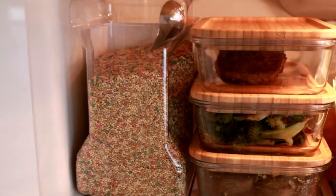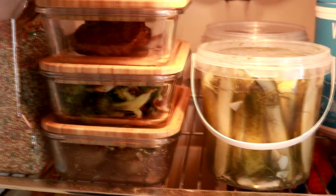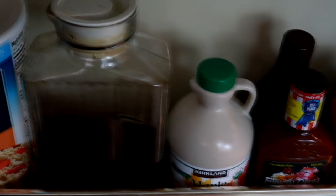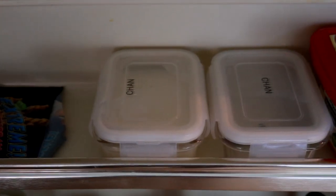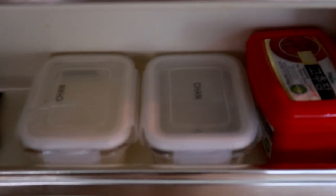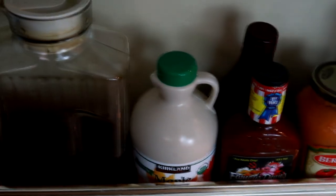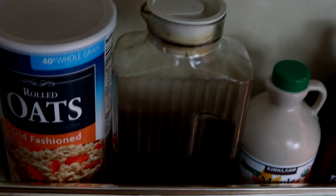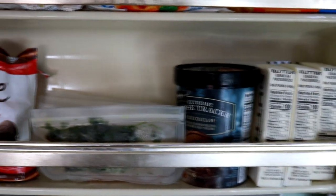I store my bird seeds in the fridge — nuts and seeds last longer when stored in the fridge and freezer, as the cold keeps the natural oils from going rancid. You can do the same for grain-type items like oats if you only eat them occasionally. I keep rendered fat from cooking meats in containers here to use when I roast veggies — if you make broth you can save the fat layer that floats to the top when cooled and toss your veggies in it before roasting for added flavor. Instead of purchasing pre-made iced tea I place tea bags in a pitcher of water overnight. I also freeze herb stems like cilantro stems to throw into meat, cauliflower rice, or regular rice dishes.